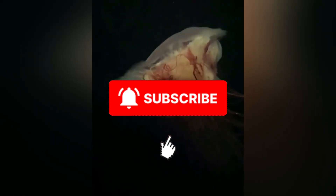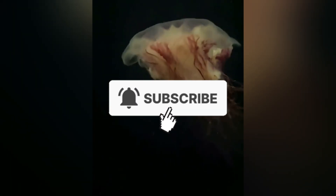Hey ocean lovers, I'm Caleb and this is All Things Marine Life. If cephalopods, sea slugs, and gelatinous giants are your jam, hit subscribe, slap that bell, and let's dive right in.